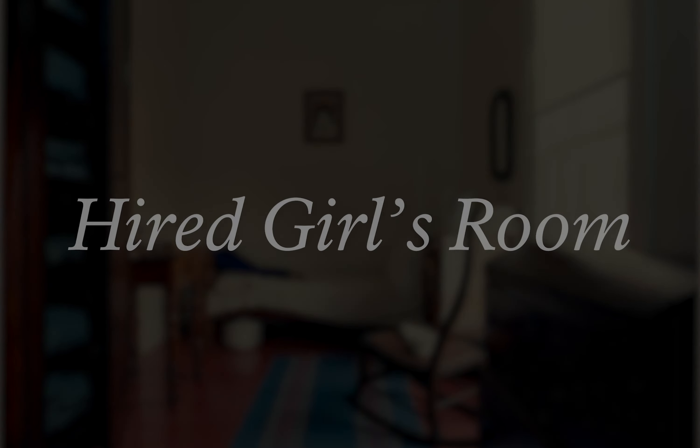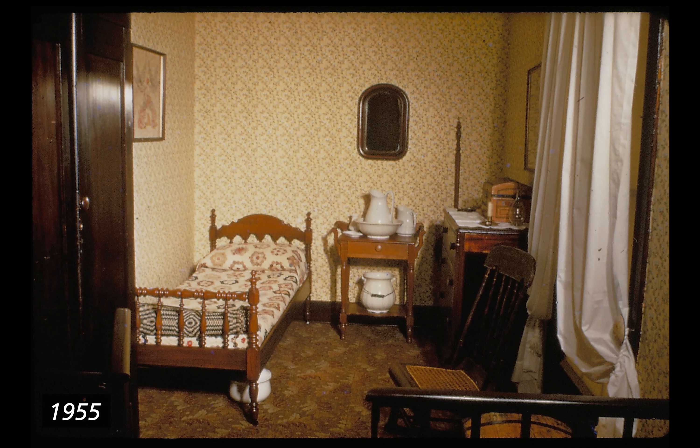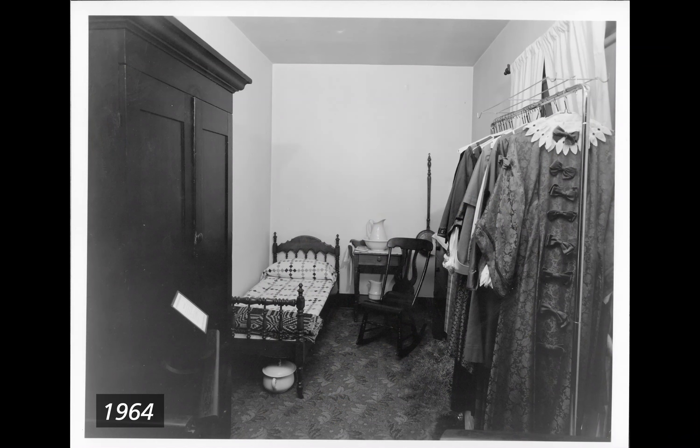Hired girl's room. 1955. Color photograph of the hired girl's room from the south looking north into the room. Wallpaper is a pale off-white or yellow with a repeating pattern of small colored flowers. A small low spool-style bed stands against the west wall in the northwest corner with a chamber pot tucked underneath. Above the bed is a picture on the west wall. Right of the bed is a small wooden table with a white wash basin, a couple of jugs, and a tall container, with a mirror hanging above it. Against the east wall in the corner is a chest of drawers with a box on top. In the center of the east wall is a window with solid white curtains and a woven cane seat chair in front of it. A dark wooden wardrobe stands against the west wall in front of the foot of the bed. 1964. Black and white photograph looking north into the room. Walls are now painted white and carpet has changed to a pattern of fern-like leaves. An old rocking chair stands in front of the washstand area but mirrors are no longer on the wall. The view of the eastern wall is blocked by a rack of hanging dresses and clothes.